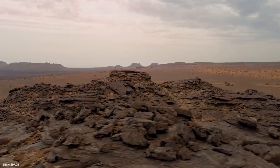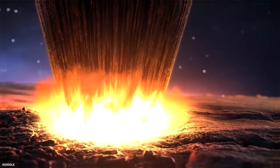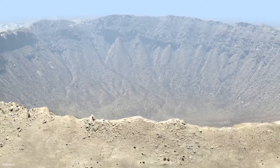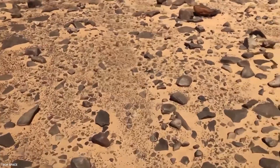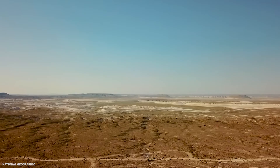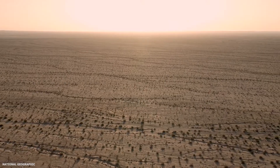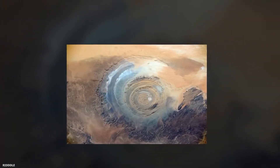Geologists were first under the impression that the Eye of the Sahara was formed by a meteor crater — created when a meteorite hits the Earth's surface and makes a depression. However, new research found that the rocks inside the structure are entirely from the Earth. The rocks include igneous volcanic deposits, layers of sand and dust formed by wind erosion, and deposits of water and mud. The discovery of igneous rocks like kimberlite, carbonatites, and rhyolites prompted scientists to look for other explanations.